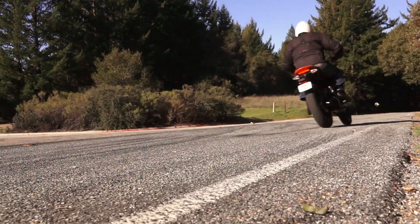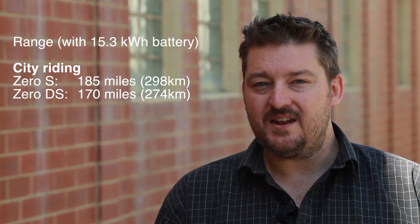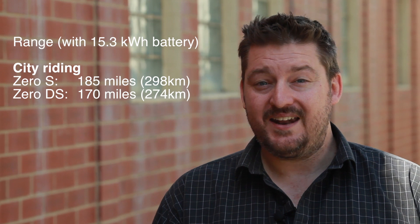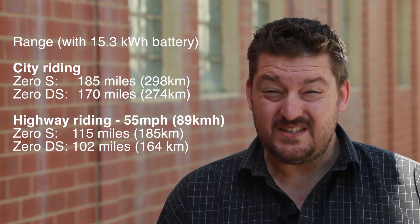We didn't get a chance to take these things up some dirt roads where the DS would likely shine. The weight difference between the S and DS is only a couple of kilos, so it's interesting that the DS's bigger, wider riding position makes a surprising difference to range — about 9% less at city speeds and 12% less at highway speeds. Mind you, the DS is still getting a whopping 274 kilometre range. According to the Zero guys, they could stick a fairing on these bikes and instantly boost range figures by about 30%, which shows just how important aerodynamics are in this game. So maybe just do that, then?